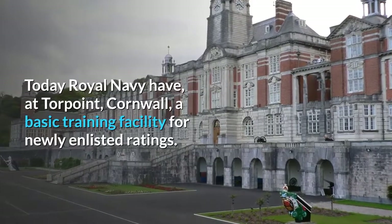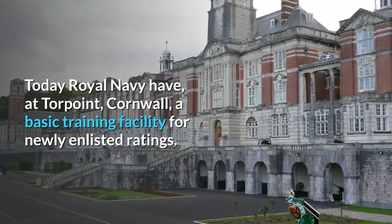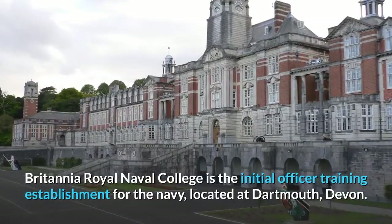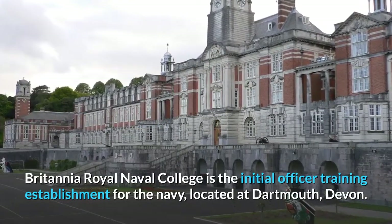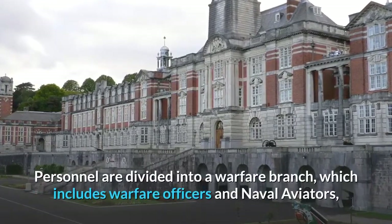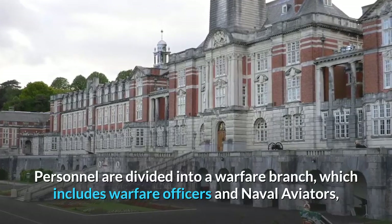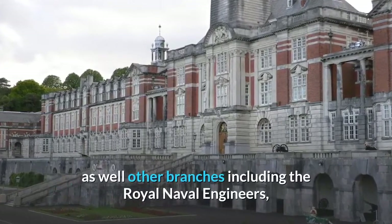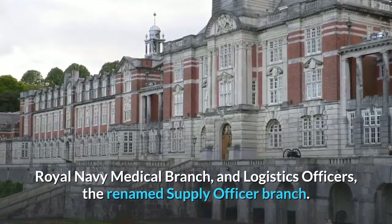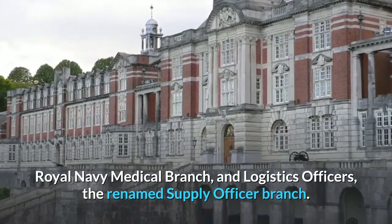Today the Royal Navy has, at Torpoint, Cornwall, a basic training facility for newly enlisted ratings. Britannia Royal Naval College is the initial officer training establishment for the Navy, located at Dartmouth, Devon. Personnel are divided into a warfare branch, which includes warfare officers and naval aviators, as well as other branches including the Royal Naval Engineers, Royal Navy Medical Branch, and logistics officers, the renamed supply officer branch.